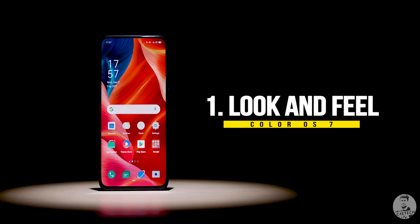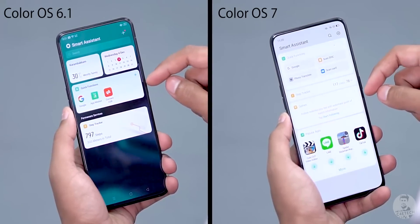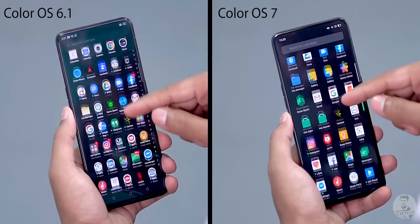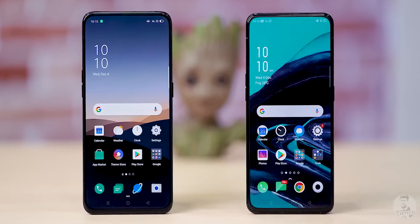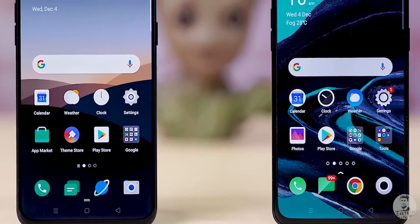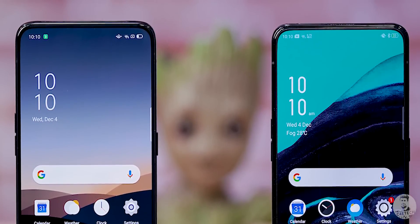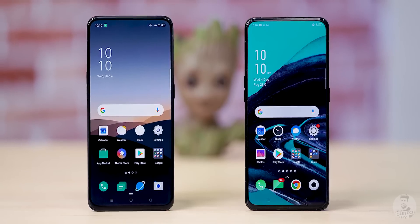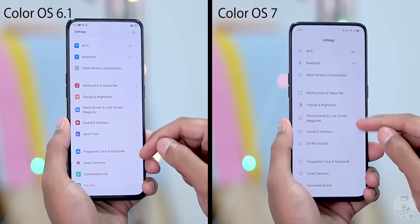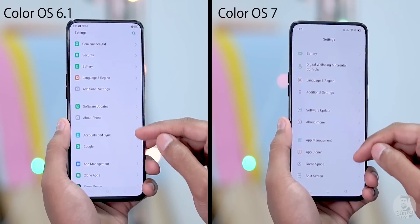Let's start with the first ColorOS 7 change: the look and feel. When we look at these two home screens side by side, the differences between ColorOS 6.1 and ColorOS 7 might not be that stark. Oppo has continued with the same design philosophy, but tweaked a few things. The icons look refined, the font is now the new Oppo Sans which looks a lot better, and the entire look is more minimal and uniform. The biggest change is in the settings menu — same arrangement but new icons and spacing give it an entirely new stock Android-ish feel.